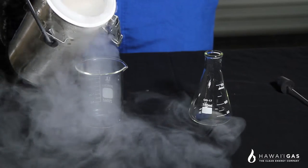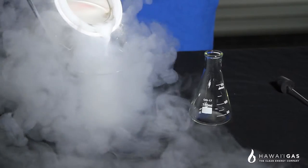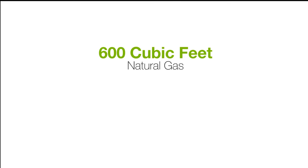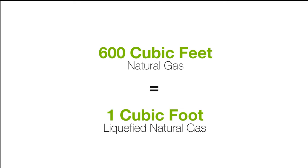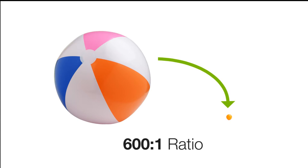LNG is created by simply cooling natural gas down to negative 260 degrees Fahrenheit. The advantage is that LNG takes up less space than natural gas. In fact, 600 cubic feet of natural gas when cooled to a liquid equals only one cubic foot of LNG — that's the equivalent of shrinking a beach ball down to the size of a ping-pong ball. This allows us to transport natural gas to Hawaii in the most safe and economic manner possible.